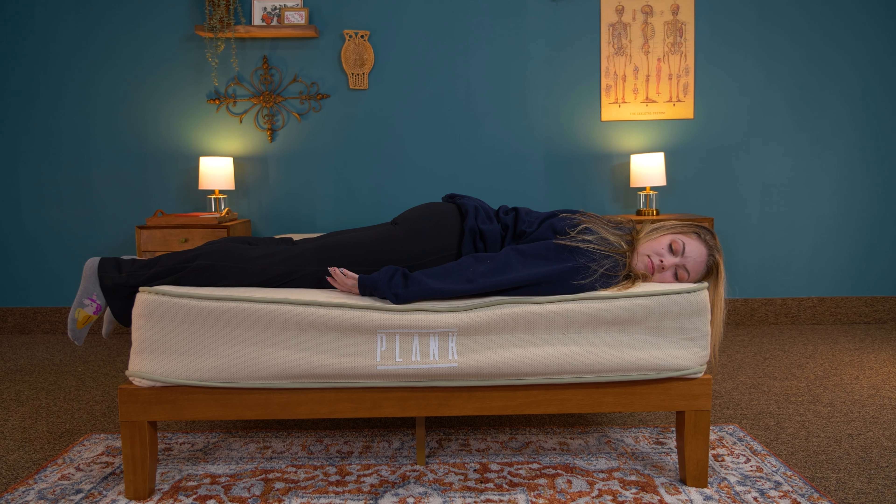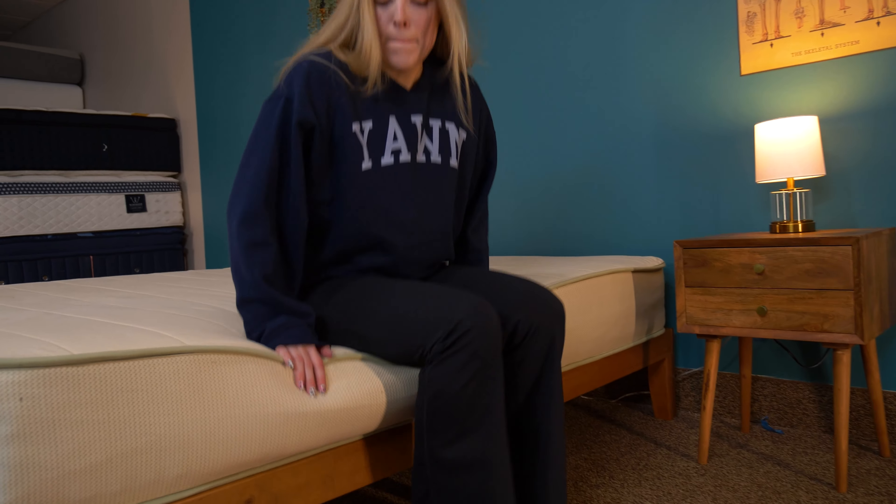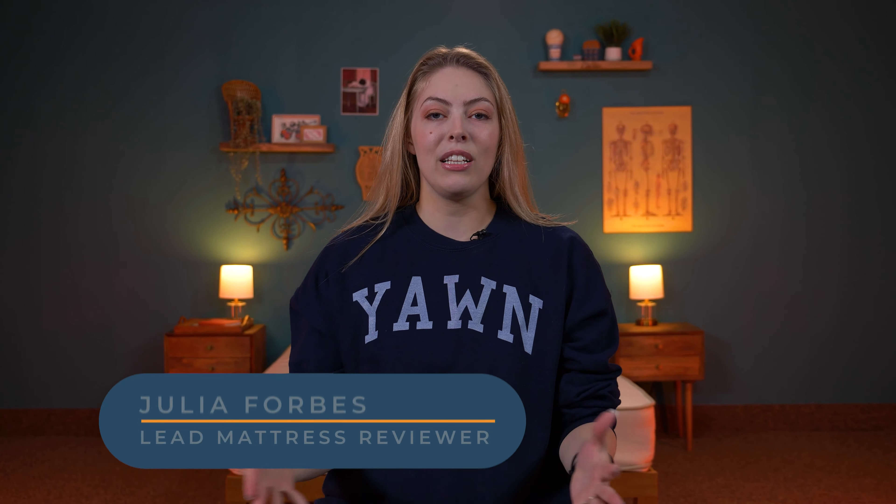Ready to sleep like a log on a mattress that's as firm as a plank? That's about the extent of my mattress and wood humor. But today we really are testing a plank — the Plank Natural Firm Mattress from Brooklyn Bedding. I'm Julia, the lead reviewer here at Sleep Advisor, and join me as we get into the thicket that is online mattress shopping. I wasn't done with the wood humor, but I am now.